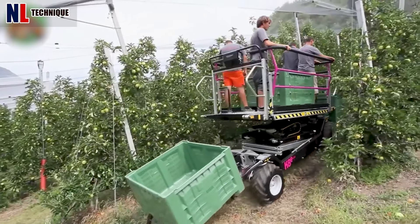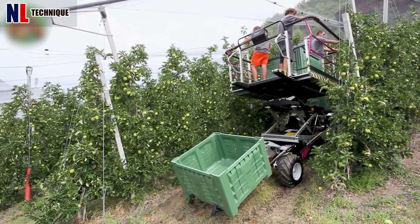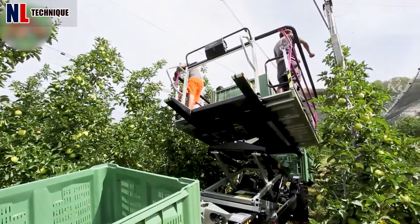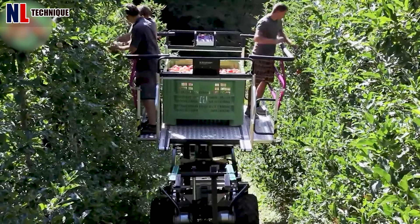The K8 facilitates fruit harvesting with a 2.5-meter extended platform, 2.8-meter maximum height, and precise electric single-wheel drive, ensuring efficient and safe operations with advanced safety features.